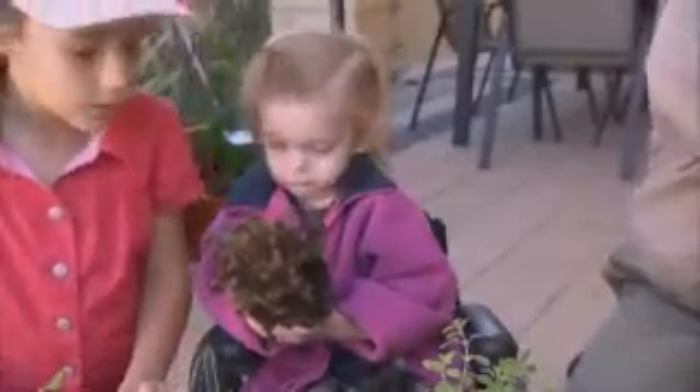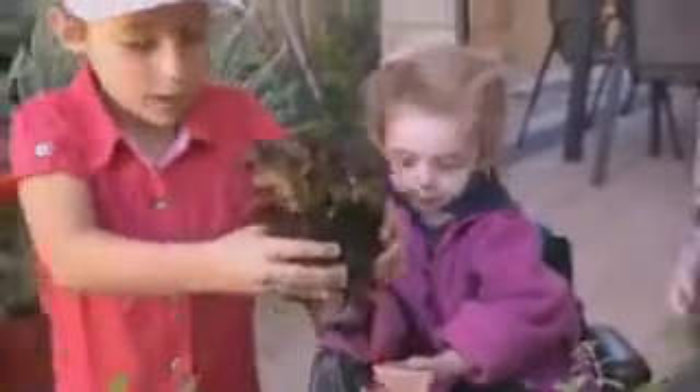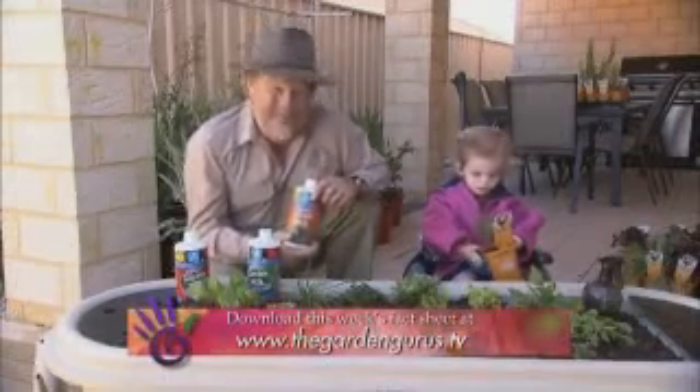I'm hoping our crash course in gardening is going to help Mackenzie get out of the house and into the sun, and allow her to grow something for the family. I'm aiming to visit this little champion into the future, so I'll keep you informed. If you'd like to find out more about these Garden Milk fertilisers, go to our website and download the fact sheet.